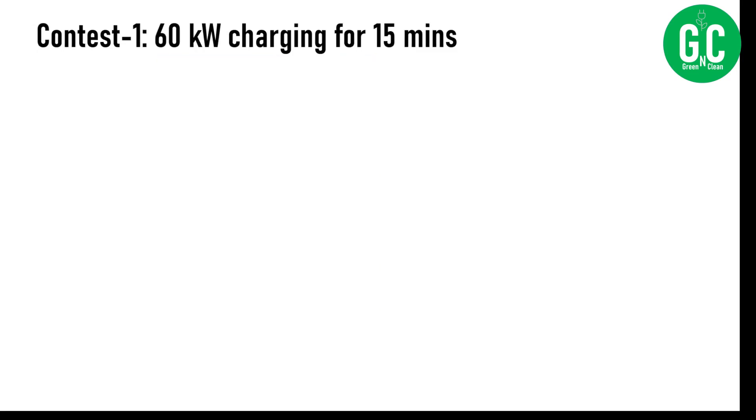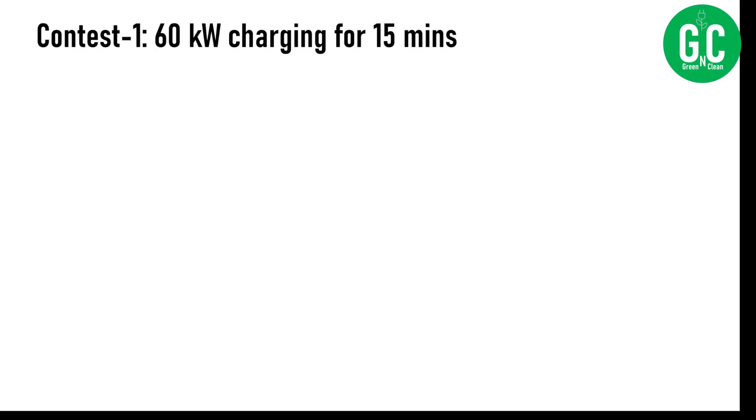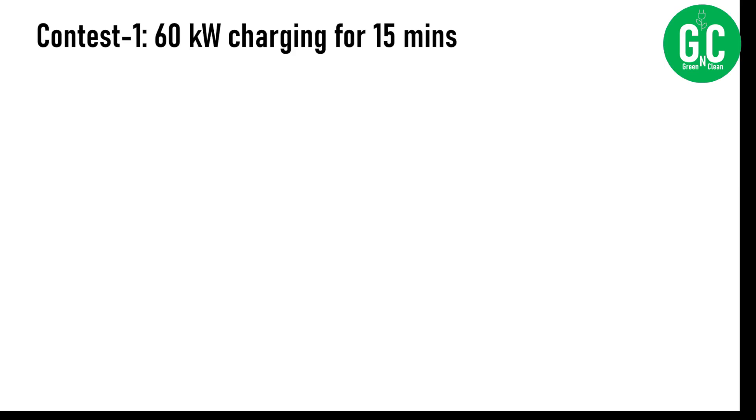When OEMs say 30 to 80% charging in 20 minutes, they do not specify at what speed — they are probably talking about 120 kilowatt or higher. You will not get those charging speeds in public charging infrastructure in India today; it is very rare. The most common speeds are 30 and 60 kilowatt. You should be happy if you get 60 kilowatt DC fast charging in India today, though this will change in coming years as faster DC fast charging becomes available.